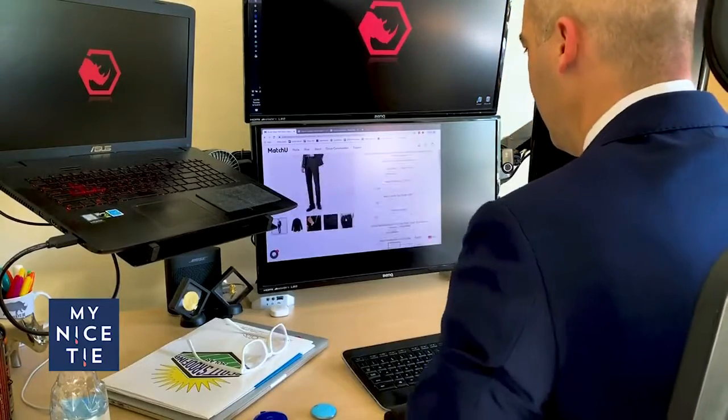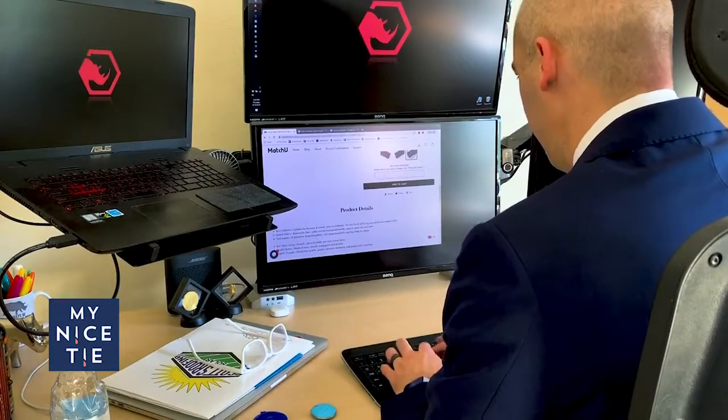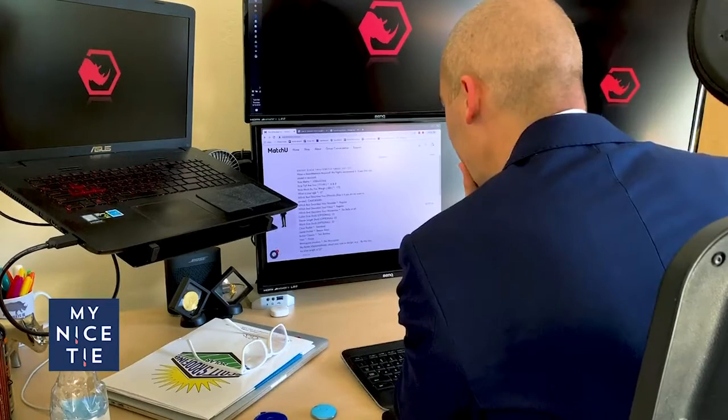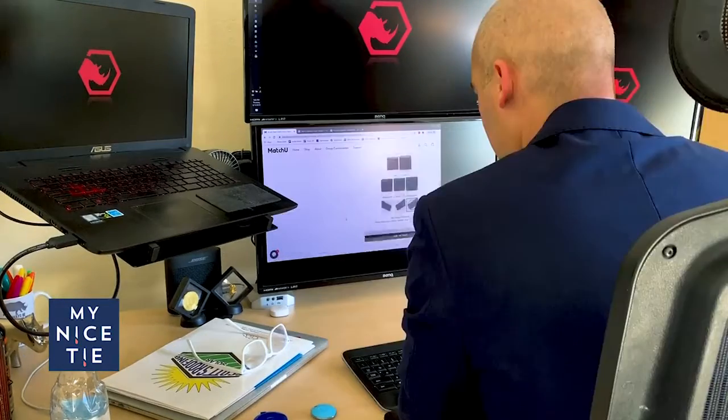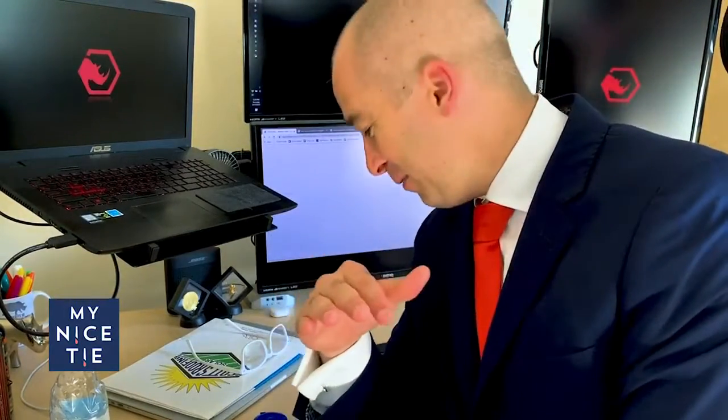I think we're good, guys. That was surprisingly easy going through the checkout process — it's actually really good. It's been easy, it's secure, which I always look for when buying something online. You make sure that the connection is encrypted. You can also pay with PayPal, which is nice. I'm surprised it didn't ask me for pant length, so I just put a note in there that my pant length is 33. Night black twill stretch fabric suit — that was ordering my first suit from MatchU.